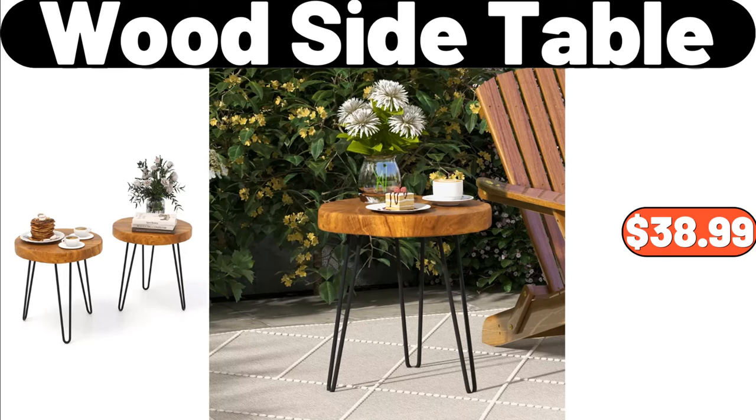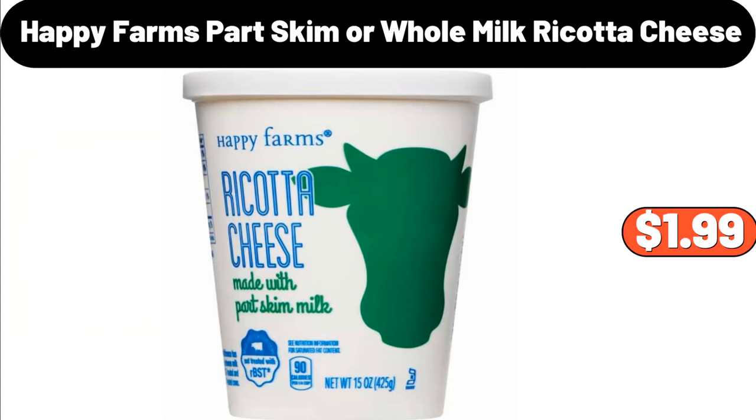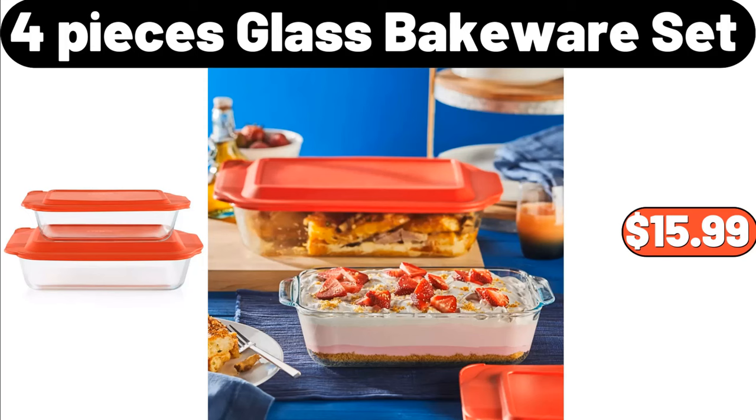Wood Side Table, $38.99. Slim and Sealed Toilet Trash Can, $21.99. Happy Farms Part Skim or Whole Milk Ricotta Cheese, $1.99. Wood Shoe Storage Cabinet, $34.99. Specially Selected Honey Vanilla Indulgent Greek Yogurt 32 Ounces, $4.15. 4 Pieces Glass Bakeware Set, $15.99.